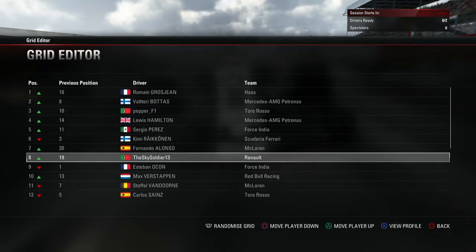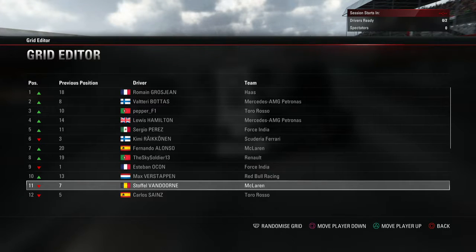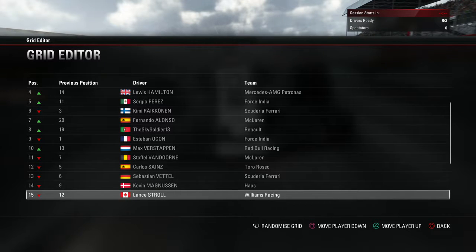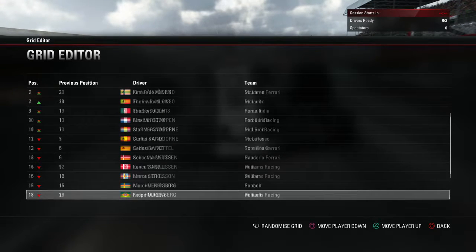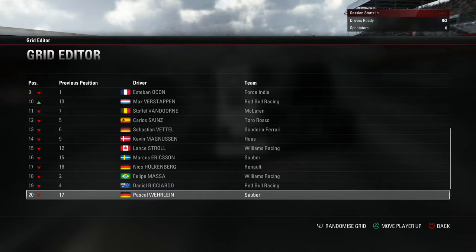Sergio Perez and Kimi Räikkönen make the third row of the grid, followed by Alonso and Rubin who won the first race here in Austria. Then Dennis Ocon and Verstappen, Van Dorn and Carlos Sainz, Vettel down in 13th ahead of Magnussen, Lance Stroll and Ericsson, Nico Hülkenberg and Felipe Massa, and in the last row Daniel Ricciardo and Pascal Verlein starting last.